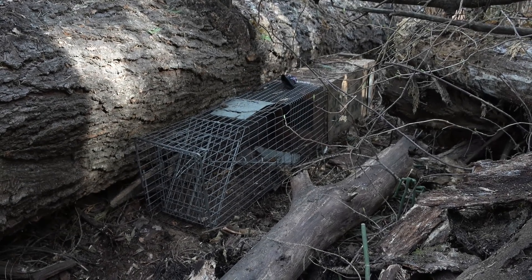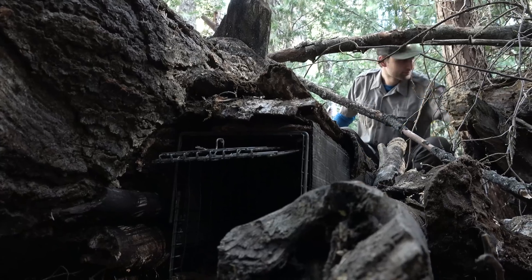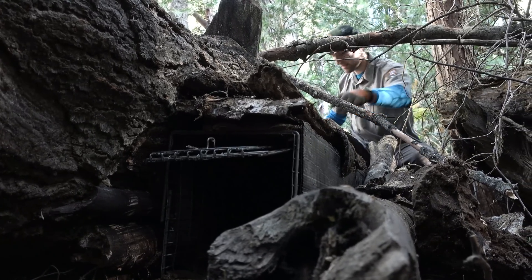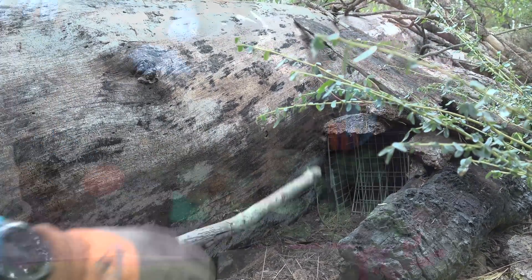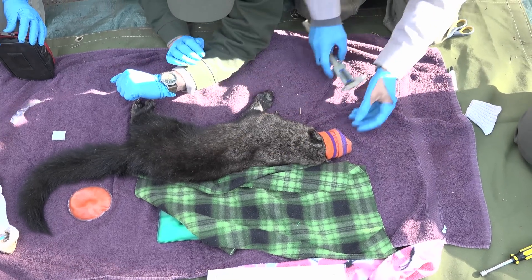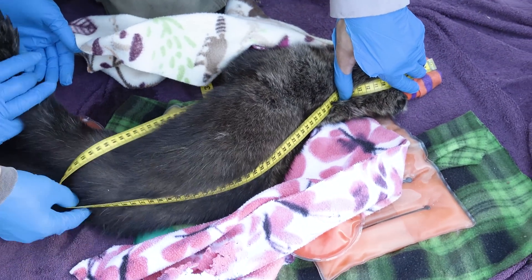Once we've detected a fisher in a particular area, we place traps there so that we can capture them and put collars on them, allowing us to later track them to the specific habitat structures they're using. Once the fisher is captured and anesthetized, we place it on a mat to work it up — what we call processing the fisher.